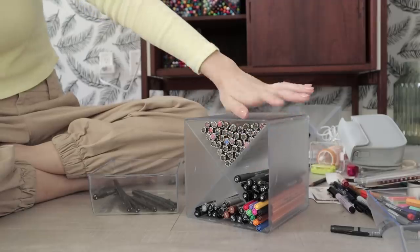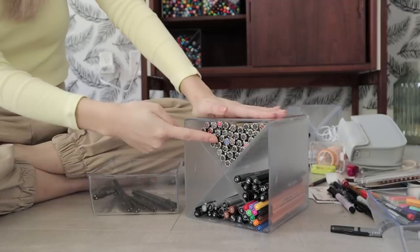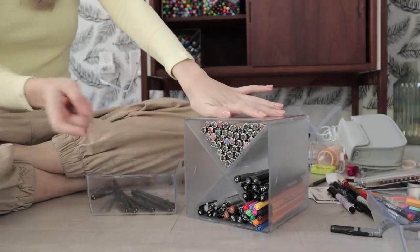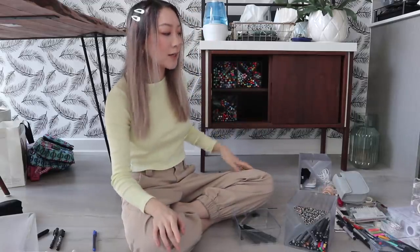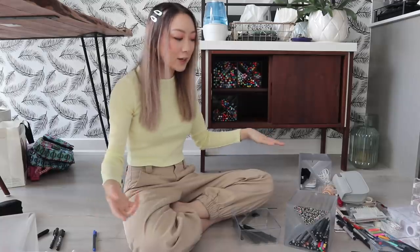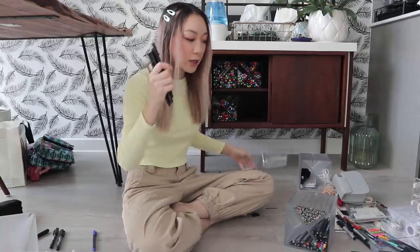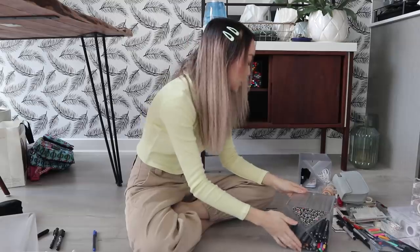So this right side section ended up being kind of like miscellaneous fineliners — the ones that I don't have as many of. The top ones are my one true love, the Sakura Pigma Microns. Bottom ones are Copic. And I think what I'm going to do is in this last section over here, I'm going to put my smaller brush pens, because even though they're brush pens, I kind of consider small brush pens like fineliners because I sometimes use them as fineliners. So we'll put the Tombow Fudenosukes, and I have my Sakura Pigma professional brush pens as well.